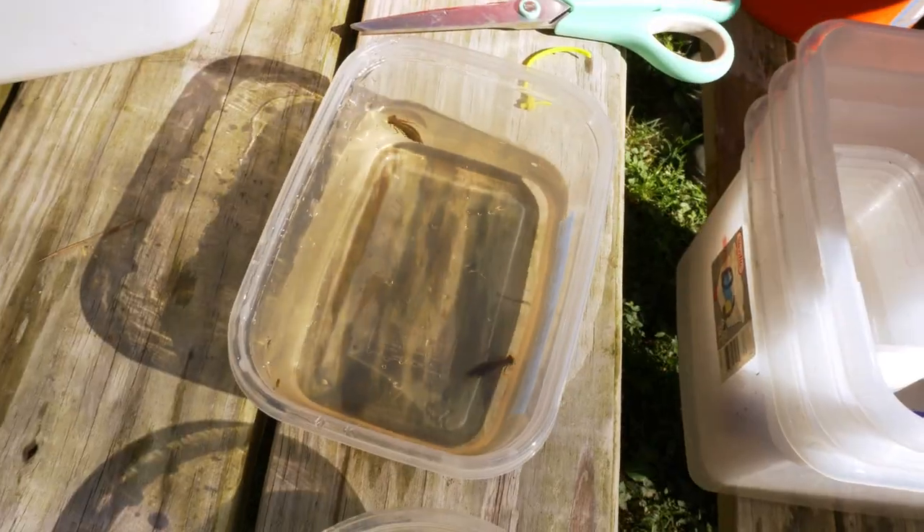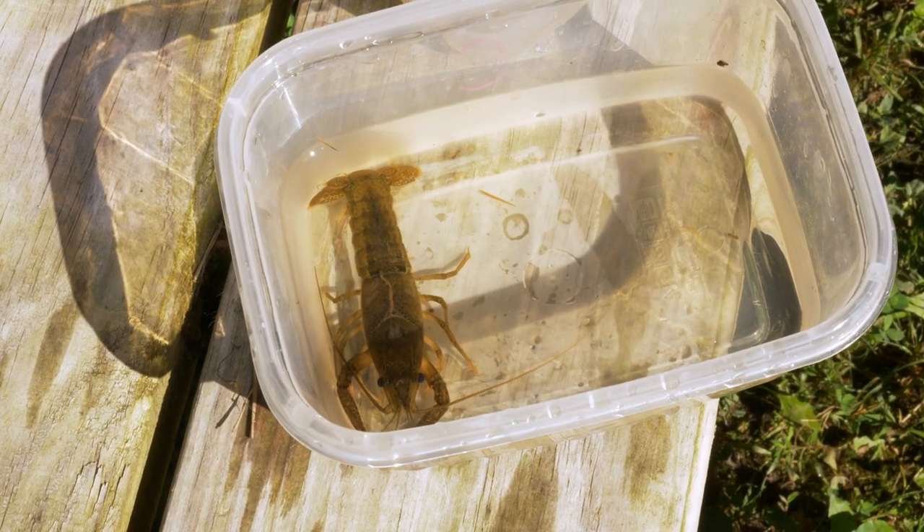So we have crayfish, Annex dragonfly larvae, and Labellidae dragonfly larvae, and then we put them out for two to three days with a bunch of leaf matter.